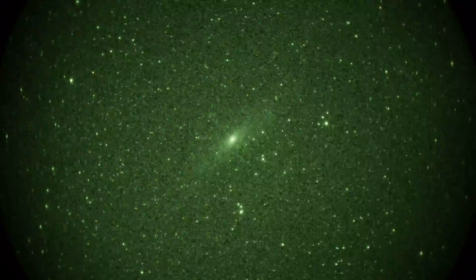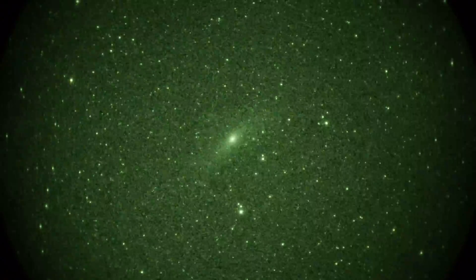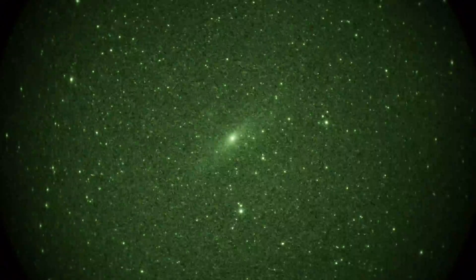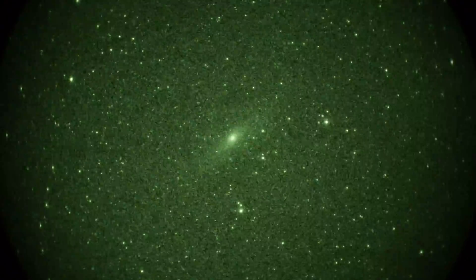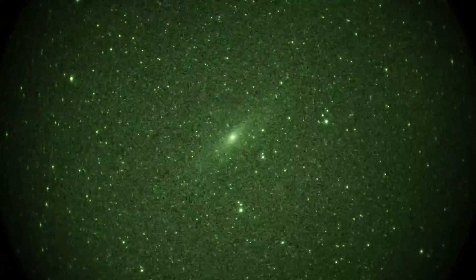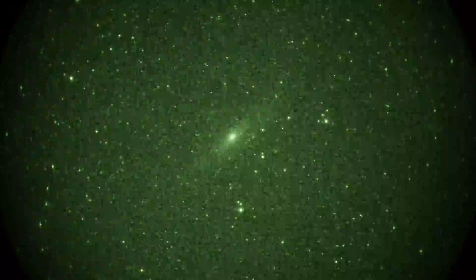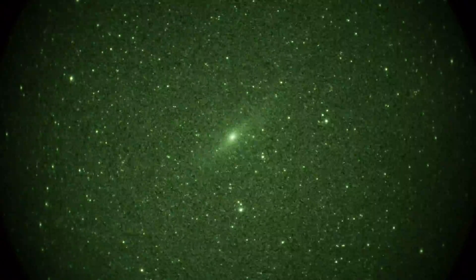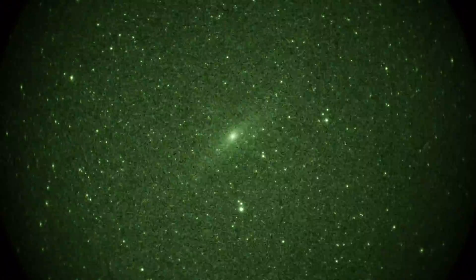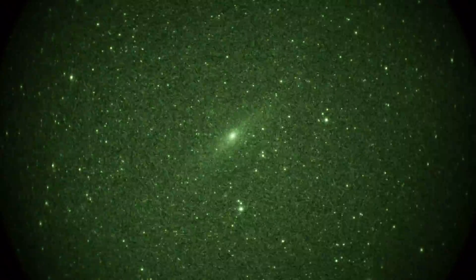See that satellite in the lower field creeping up? There was one going the other way, but it's out of the field. This is Andromeda M31 in the constellation Andromeda, shooting it with a Gen3 unfilmed P43 Green Phosphor image intensifier, 108mm focal length f1.5 prime lens, camera is a GH3 set to 1/180th of a second shutter, ISO 1600.